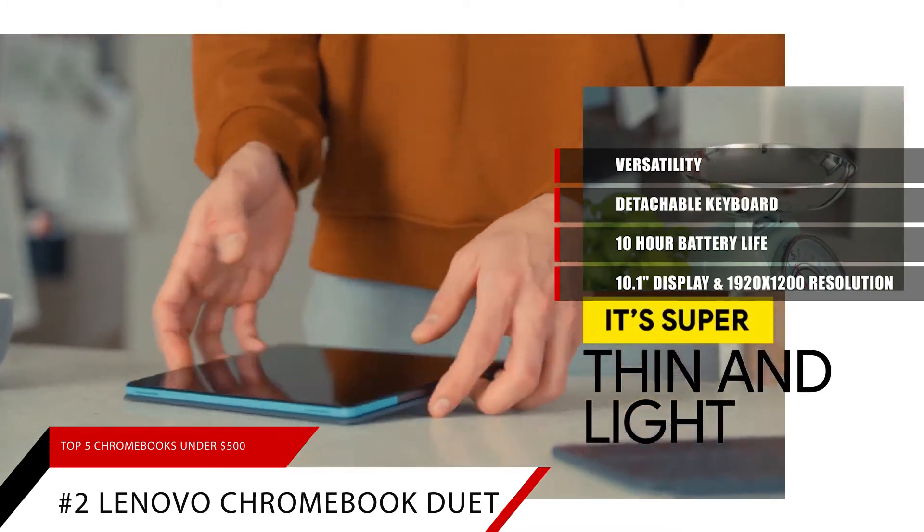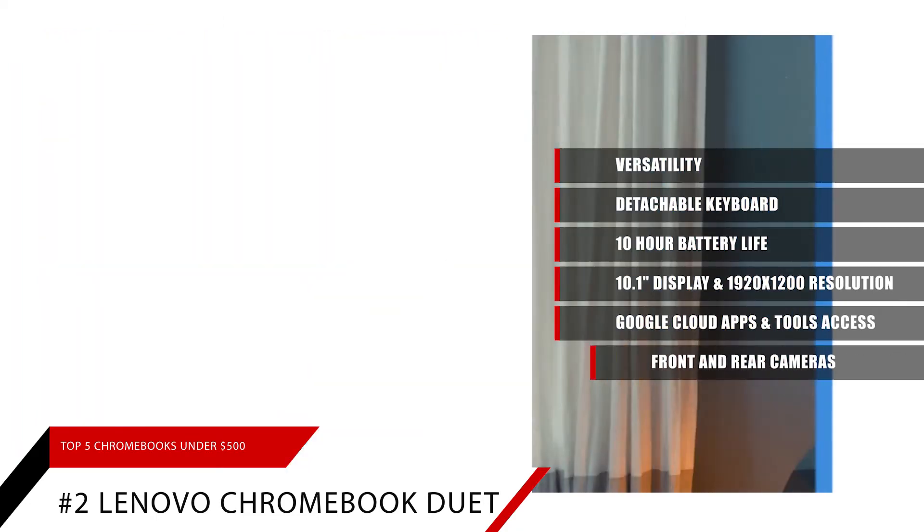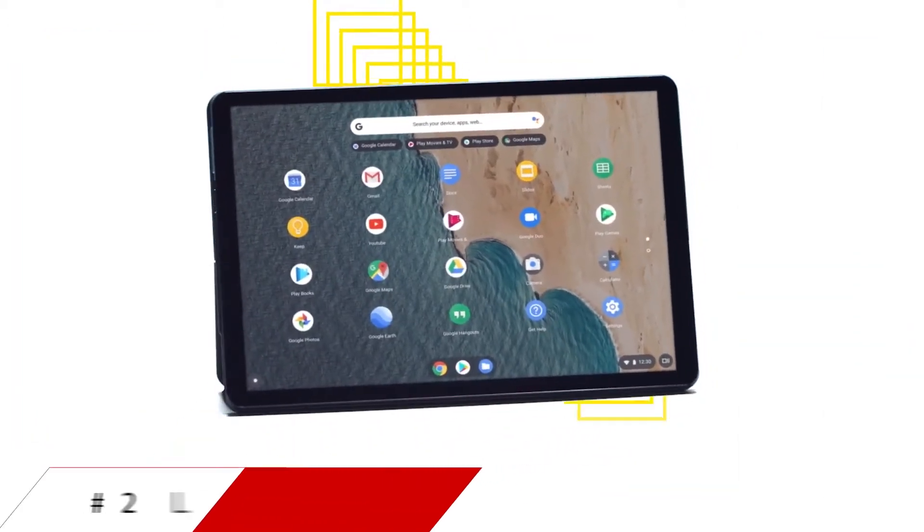You can access all of your Google Cloud applications and tools, and even run Excel and PowerPoint from Microsoft. This Chromebook even features front and rear cameras for ease of use.